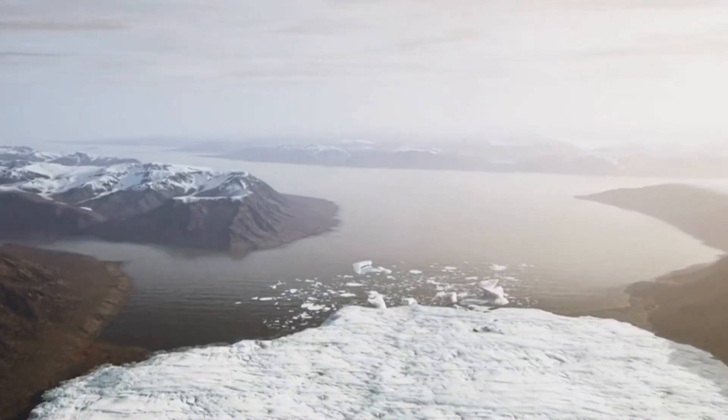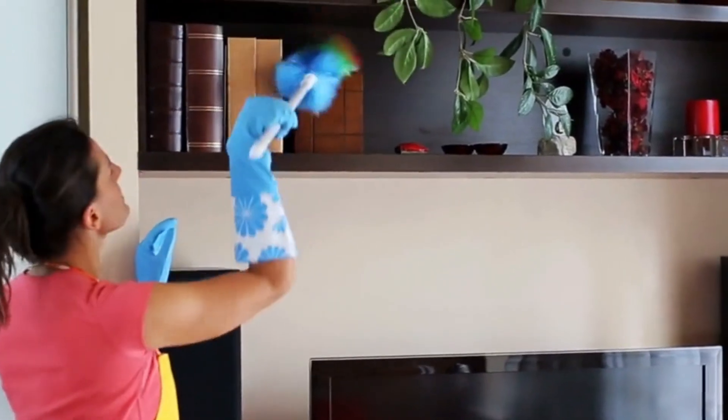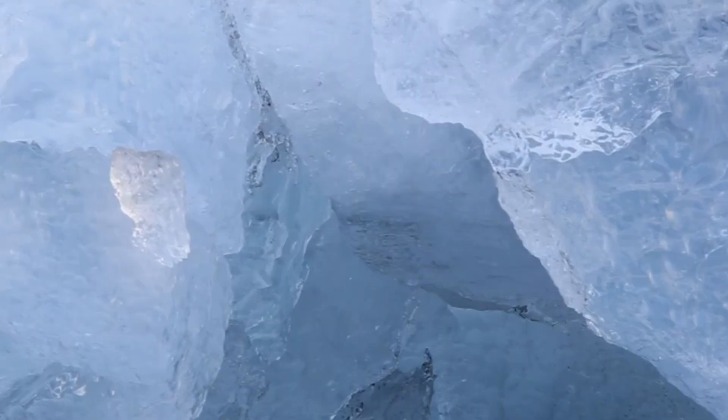But what exactly causes this peculiar darkening of the ice? There are two primary reasons. The first is the presence of black carbon. Think of it like dust collecting on a bookshelf over time — the ice sheet in Greenland faces a similar issue. Dust, soot, and other fine particles are carried by the wind and settle on the ice. Unlike dust on a bookshelf, however, you can't simply wipe it away. In Greenland's case, this dirty mix accumulates and lingers for thousands of years.